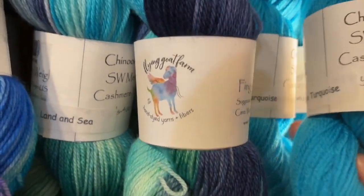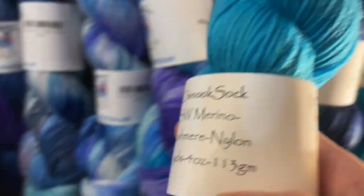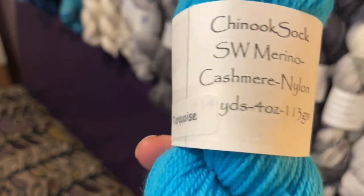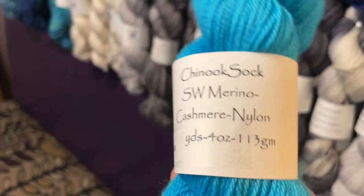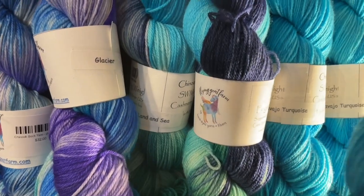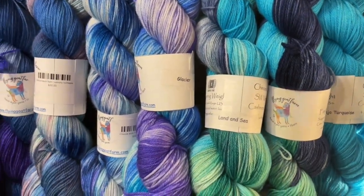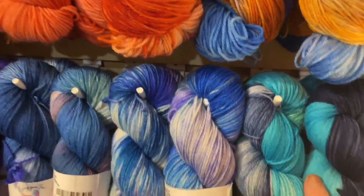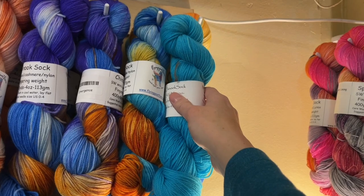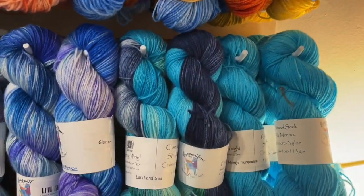Look how soft that is — it has a nice halo. Next to the Navajo turquoise, which pairs really nicely with Hudson River Valley — hello, color work project. This would be a nice pairing for mosaic knitting or mosaic crochet. Then we have Land and Sea — gorgeous turquoise, some navy, and also a bit of emerald green (it comes out bluer on video but in real life it's more like emerald). We've also got one skein of Glacier — violet and deep saturated turquoise and cobalt.